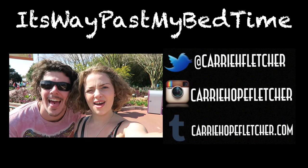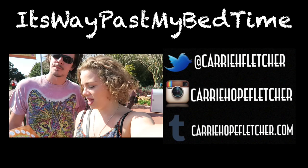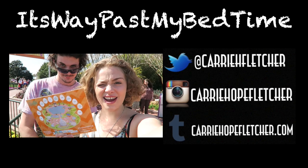Extra bonus Epcot video! Pete and I are about to embark on the Eggstravaganza 2016, which is an Easter egg hunt.